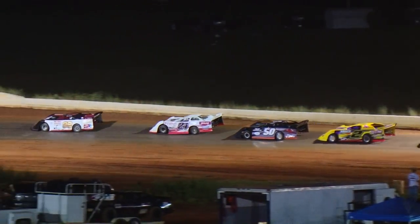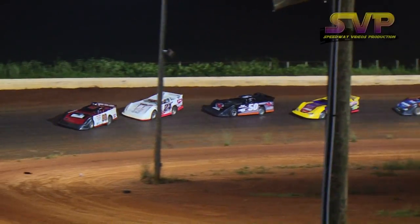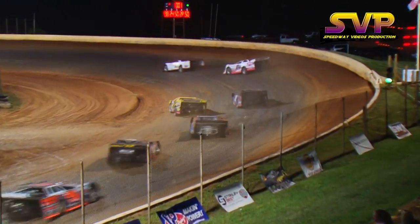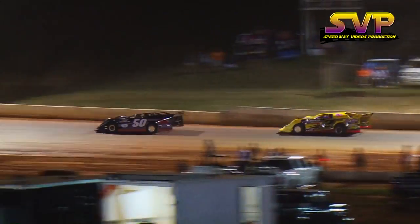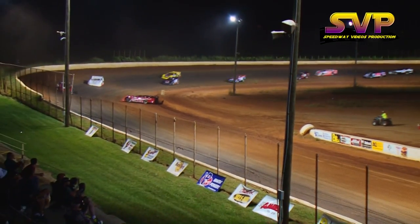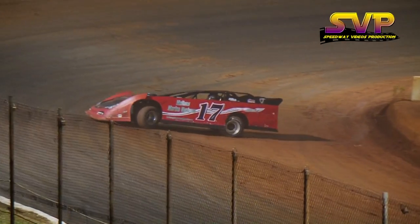Looking for the green flag. Terry Poore on the inside of Van Lester — he's going to take over third. Lester battles back on the outside and grabs third back away from Terry Poore. Car spun out coming out of four, that's the 17 of Mike Moore. Mike Moore in the 17, car spun out coming out of turn number four.